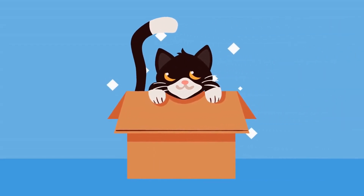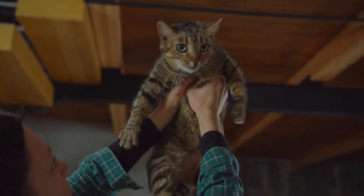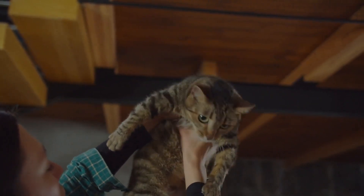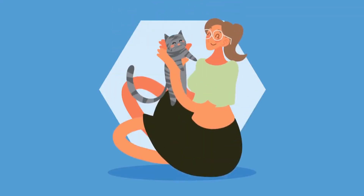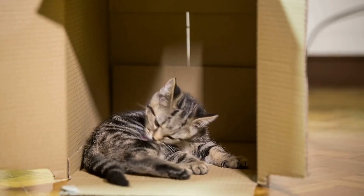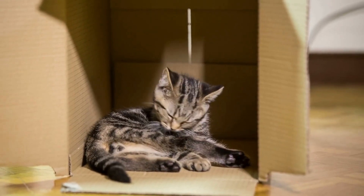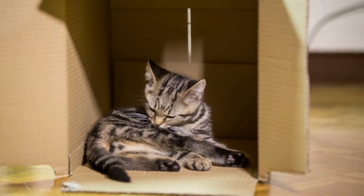Spraying. Spraying is when a cat urinates outside of their litter box. This can be a frustrating problem for cat owners, but it is usually a sign that the cat is feeling anxious or threatened. To solve this problem, try to identify the cause of the stress and address it. You may also want to try providing your cat with multiple litter boxes in different locations, as well as using a litter that your cat prefers.